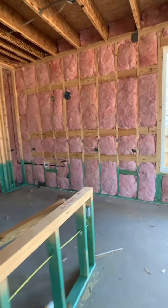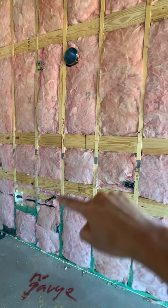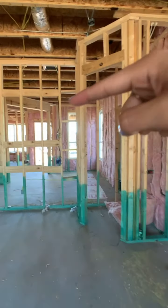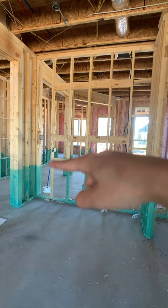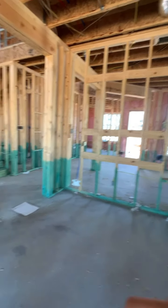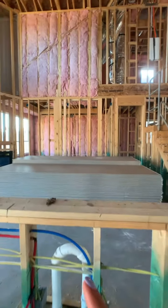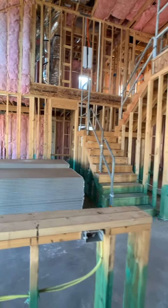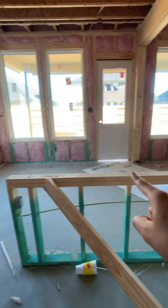Coming back over to the kitchen, you can see you will have your cooktop there, your vent hood there, then microwave there, oven, and refrigerator right over there. The sink will be here facing the family room. And then you have a peninsula where you can add chairs if you wanted to.